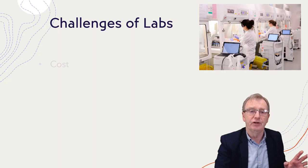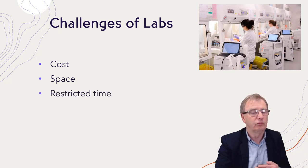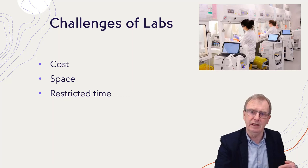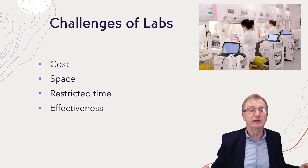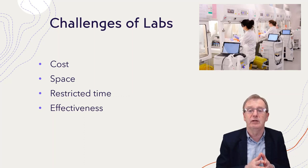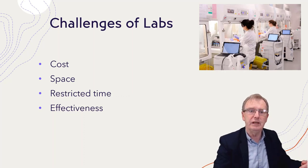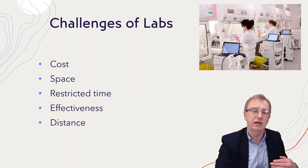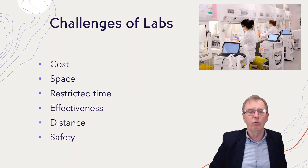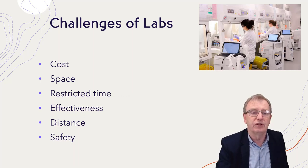Let's look at the challenges of labs: cost, space requirements, supervision needs, and the restricted time students can spend in them. Because of limited time, students may follow instructions blindly without understanding what they're doing. There is also the problem of distance — can students who are far away come to these labs? — and safety issues. All these challenges are ones that virtualization and remote access can help with.